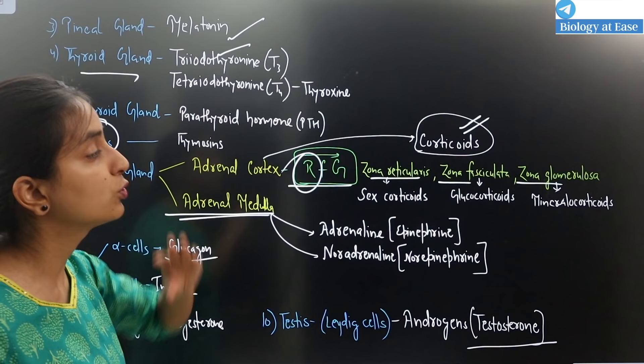So these are your endocrine glands and hormones. I hope you liked this video. If you liked it, please hit the like button and subscribe to my channel for upcoming videos. Thank you so much for watching.